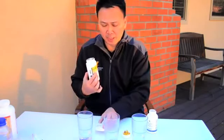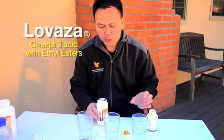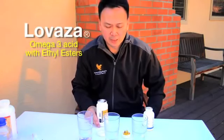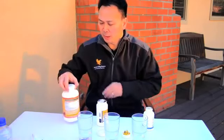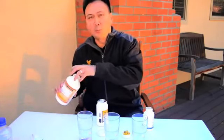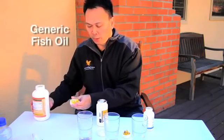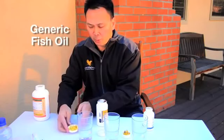I want to show you the difference between our product and this one — it's actually a medication called Lovaza. It's fish oil, but it has what you call ethyl esters in it, and that's what makes it a drug. This other one is a commercial generic fish oil. They all kind of look the same, but I'll show you what makes the difference — it's potency.